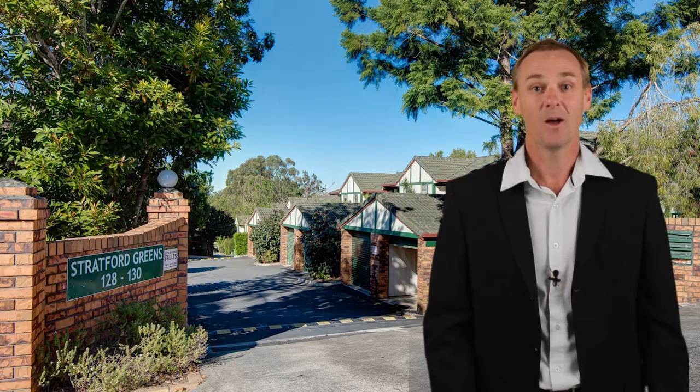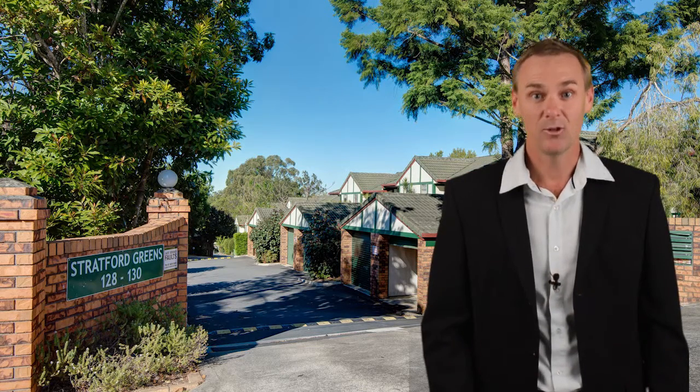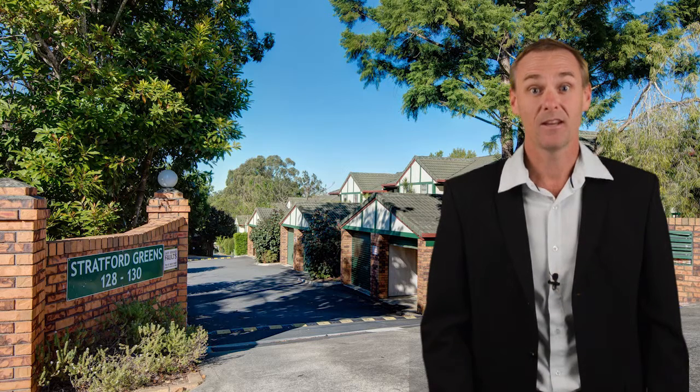So what are you waiting for? Why not give me a call now and arrange your private inspection of Unit 9, 128 Smith Road in Woodridge.